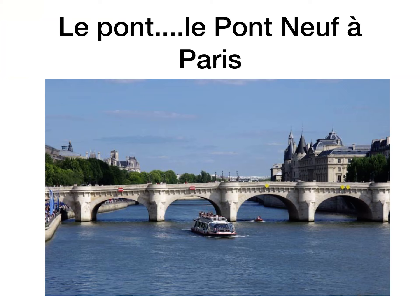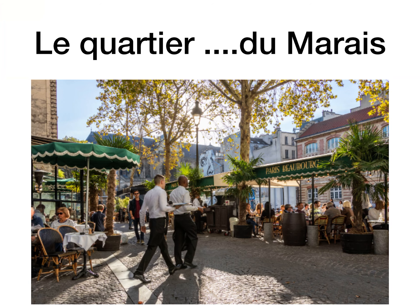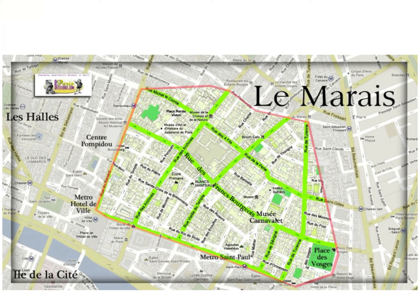Le pont is the bridge. Here we have a picture of le pont neuf à Paris — the pont neuf bridge, one of the oldest bridges in Paris, years and years old. Le quartier is the area. Paris is such a huge city and they have different areas with different names — this would be the Marais district, a really cool hip modern area with lots of young people, nice restaurants, and nice shops. To the left is the area of Les Halles, a beautiful shopping centre area with metro and all the rest.